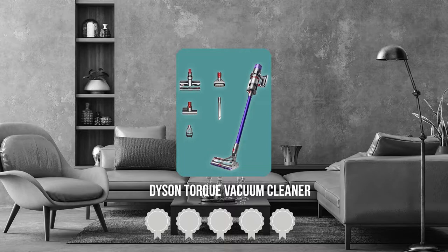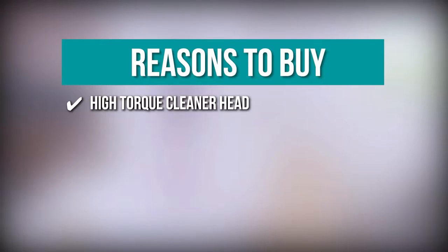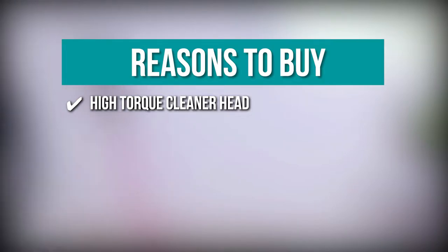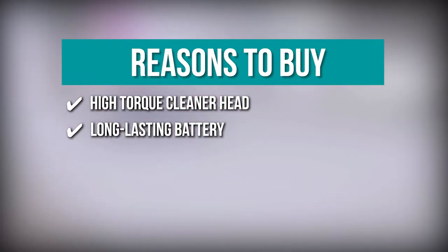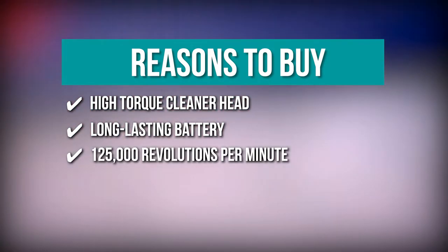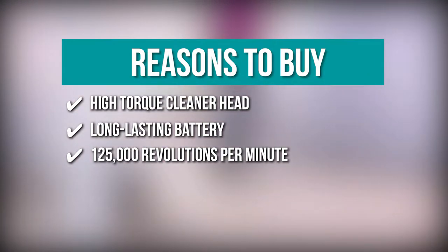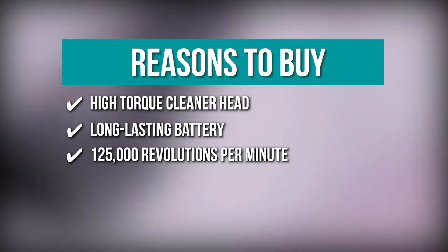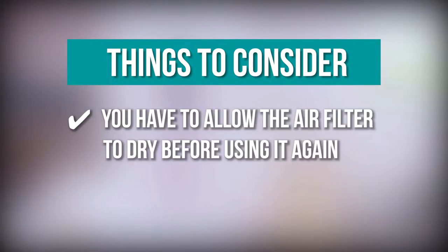TrustedShopperGuy.com has awarded the Dyson Torque Vacuum Cleaner a five-batch rating. The team recommends this purchase based on the following: High-Torque Cleaner Head with a stiff nylon brush for deep carpet cleaning and an anti-static carbon filter for hard floors. Long-lasting battery with 20% more suction power than the Dyson Motorhead, giving up to 60 minutes of runtime. It runs at 125,000 revolutions per minute for better cleaning in crevices. Note: you have to allow the air filter to dry before using it again.